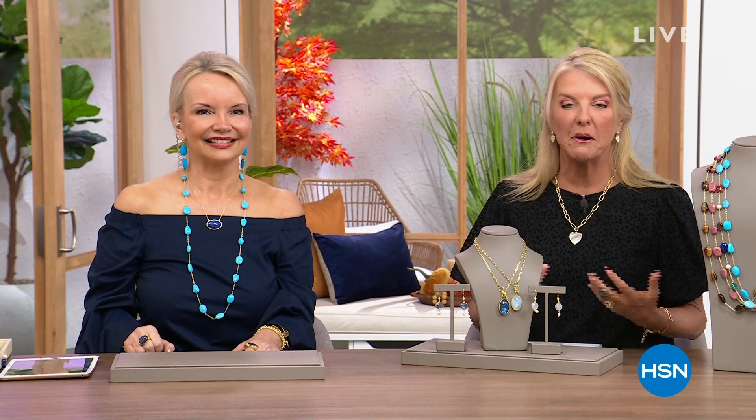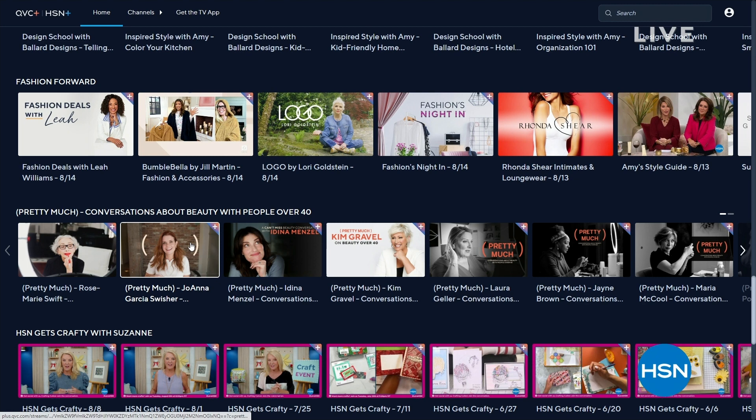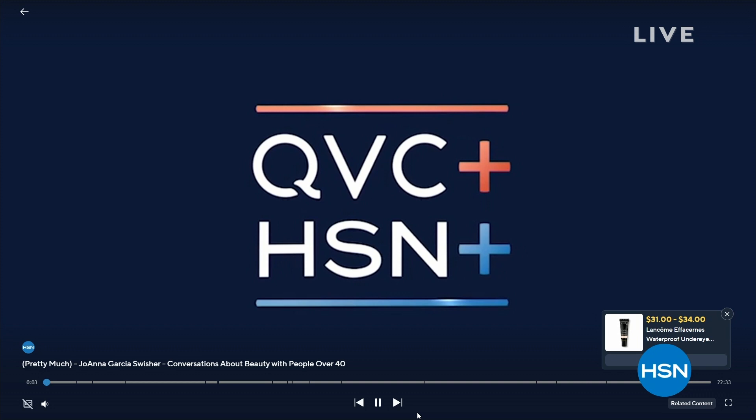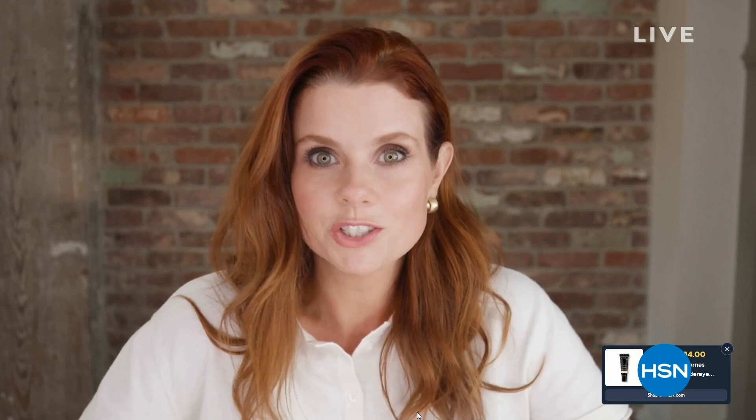But first, let's talk about the HSN streaming service — HSN Plus, which is a very different way to experience HSN. There's a lot of content on there that's very different than what we normally do on the air. Joanna Garcia Swisher now has a really cool new show called Pretty Much on HSN Plus. Plus, you can tune in to see really intimate conversations on beauty especially geared towards people over 40. So that means Connie and I cannot watch it because we are under 40. Check it out on HSN Plus — she's really, really fun.